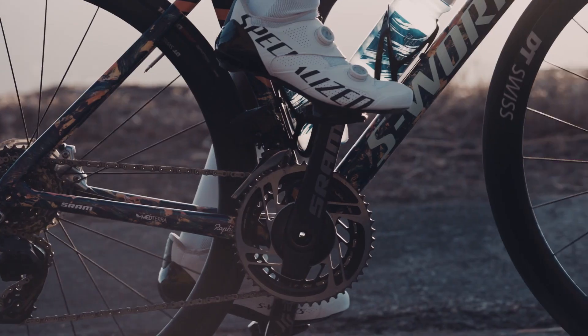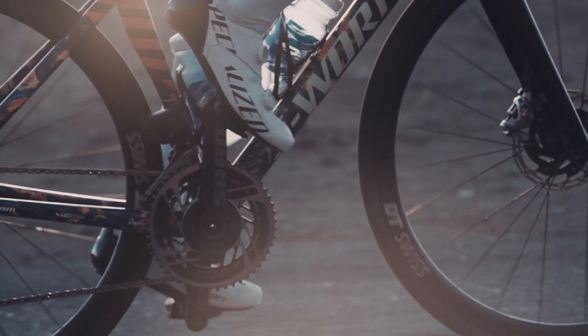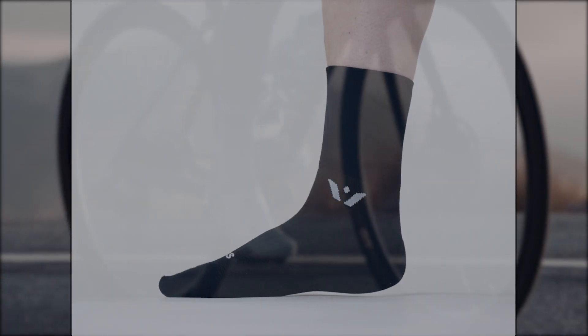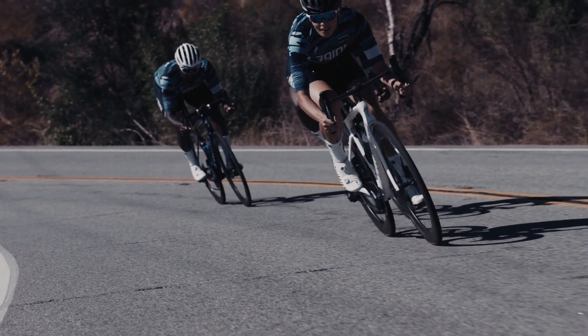Body Geometry shoes feature patented technologies to match the contours of your feet. Your toes have a natural angulation where the big toe sits higher than the little toe relative to a level heel. Your midfoot arch curves up from the sole of the shoe, and nerves run tightly between the toes.